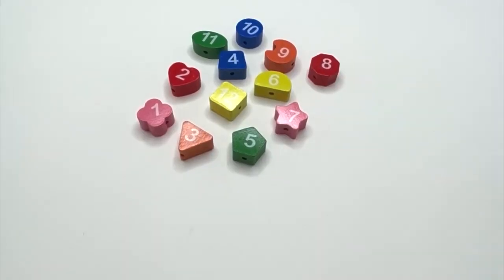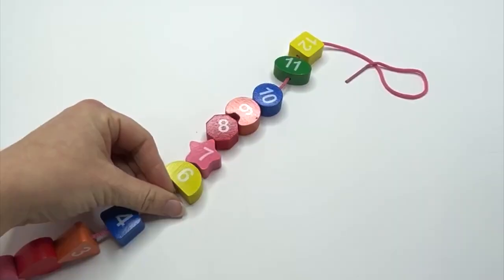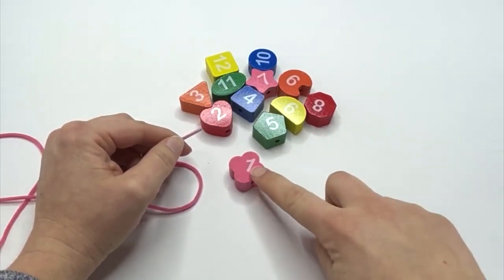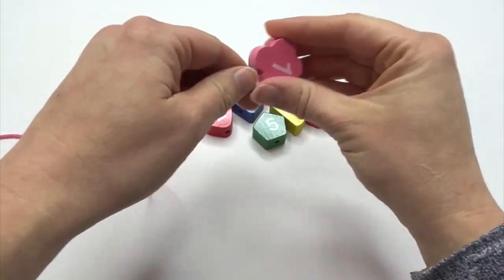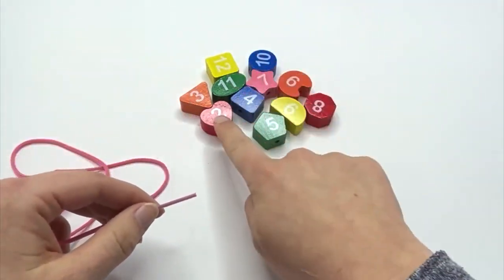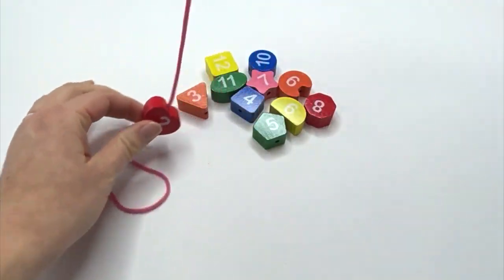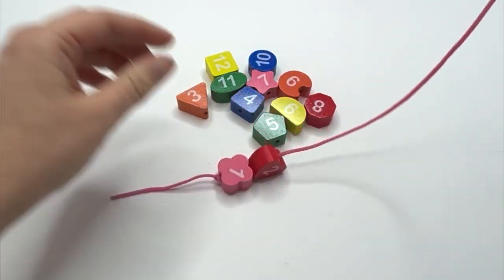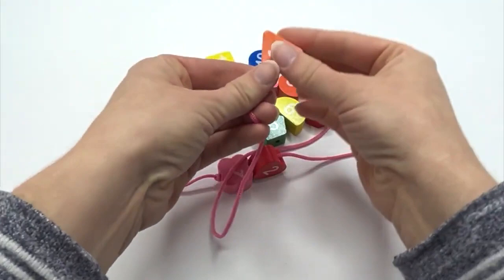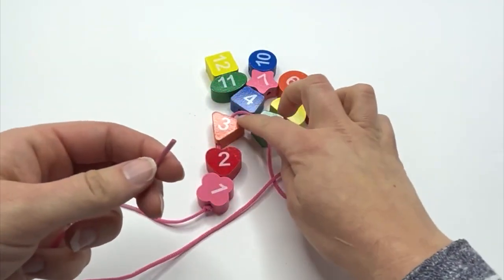Numbers get in order on our string like this. So let's get started. Learners, when we're counting, what number do we say first? One. So one needs to go on our string first. What comes after one? Two. So our two would go on our string next. And what comes after two? Three. Three would go on our string next.